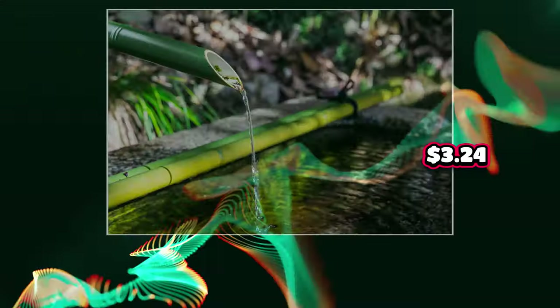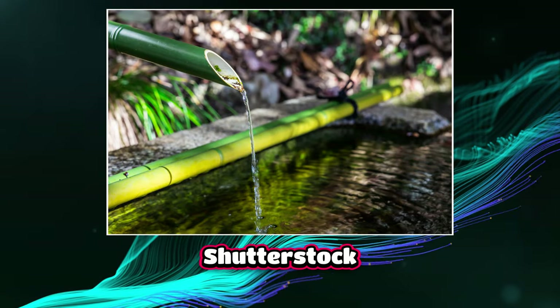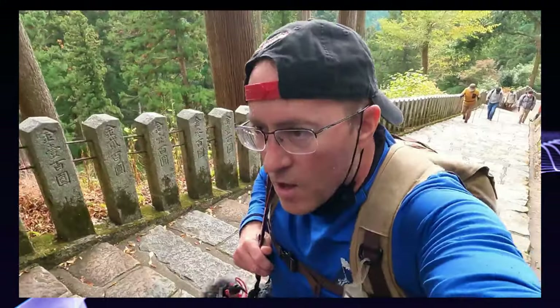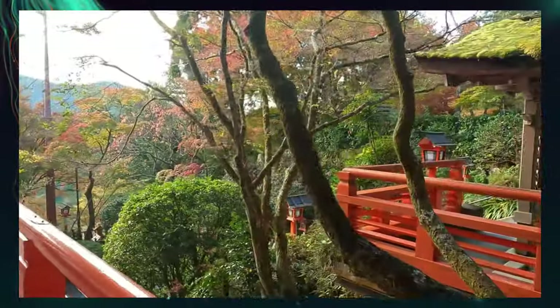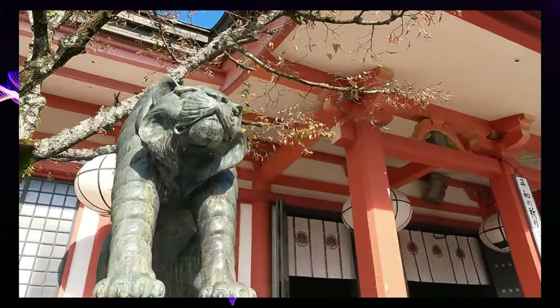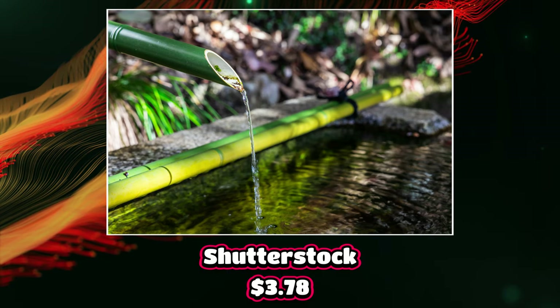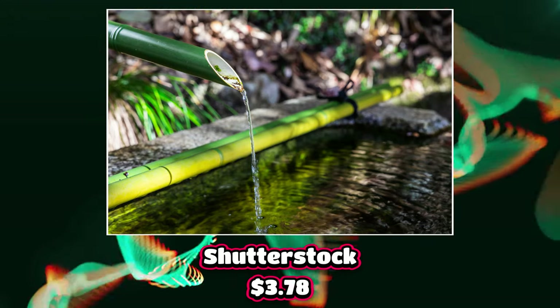This next image came from Shutterstock, and it came from Japan — more appropriately, from the Kurama Temple. I took this picture on my last day in Kyoto in the fall, and it was quite a climb to get up to this particular spot. But it was so worth it because at that altitude, the fall colors were really starting to come out. This particular image was simply a bamboo water spigot with water coming out of it into a water basin — a very peaceful, very zen-like image.